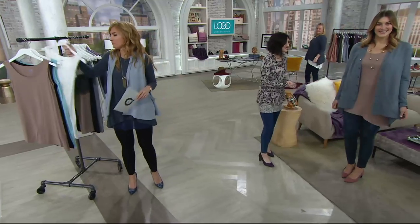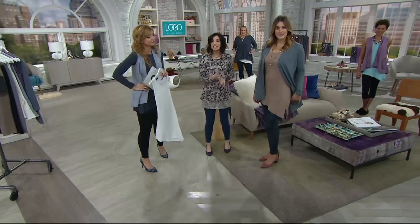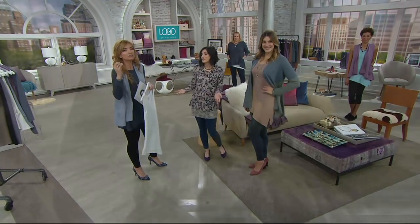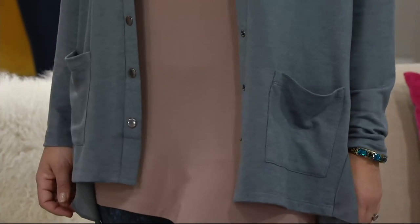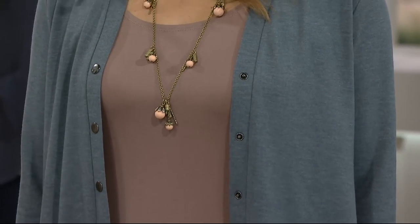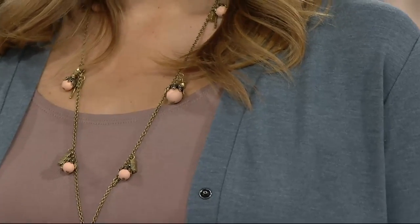Logo Layers is all about layering. The rayon-span fabric makes it lightweight and easy to layer — this is the fabric that started the whole Logo line, which is why it feels like pajamas. If you had a Q&A and asked 'give me three pieces, where do I start,' why would this not be one of them? You start here, and then you top it with any combination of pieces.